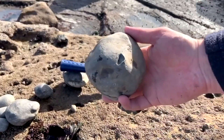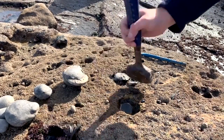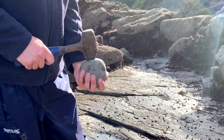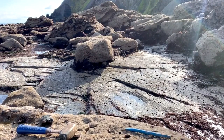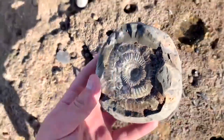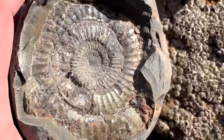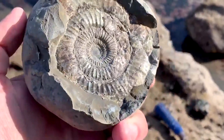Time for a few more. This was a nice nodule — lovely shape. Let's give it a split now. And it's broken. Let's have a look if there was anything inside. Oh wow — let me get that in the sunlight. Wow, what a corker! Beautiful golden dactylioceras. I'll be honest, I wasn't really expecting that, but I'll take it. Let me get a close up of that — sparkling in the sunlight. A beauty.